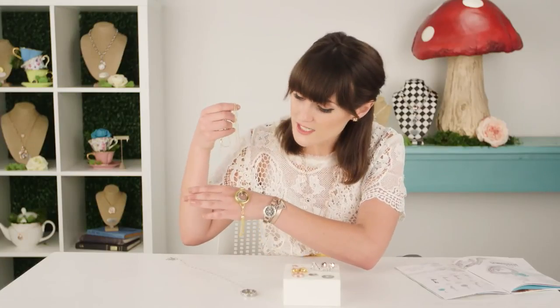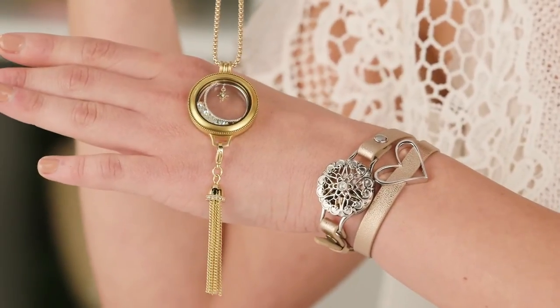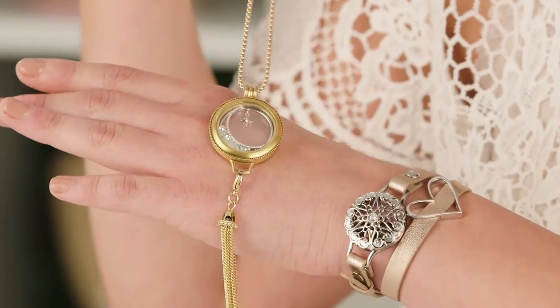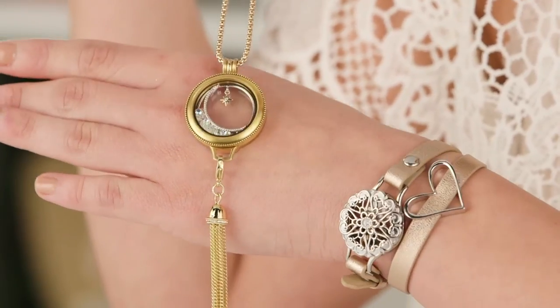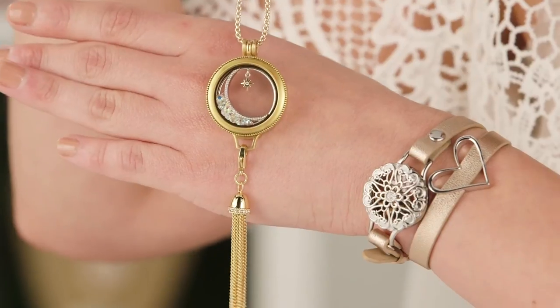I also want to show you our new seasonal exclusive moon and star window. In there we have a little north star that actually dangles around, and then the little moon is raised up so you can fill it with stardust crystals. It's a really whimsical look and we love it with our dangle collector and our tassel dangle to top it off.